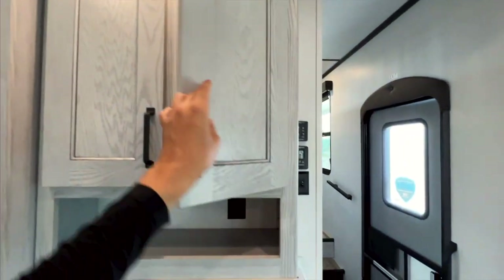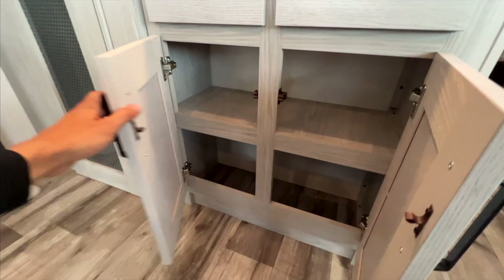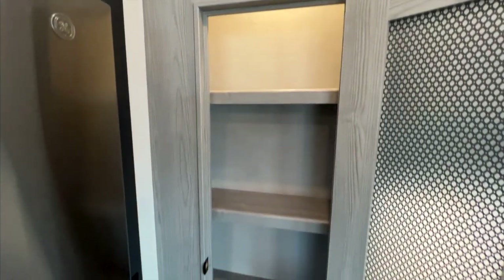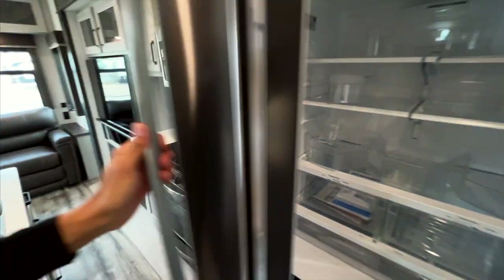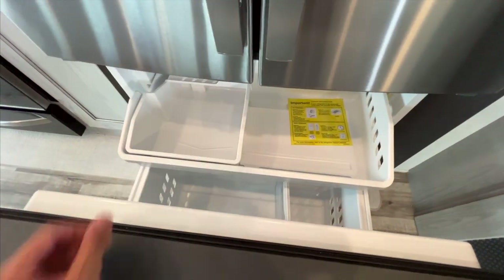Lots of storage in the upper cabinets, two drawers that pull out, and cabinet storage underneath. You have your pantry here — not the deepest pantry since the mid-bunk is behind this wall, but it does have a motion-activated light and a good amount of shelf space. Opening the refrigerator — this just came in so shelves aren't fully in place yet — you do have a water dispenser inside. Opening the freezer, you have a two-tier system with an ice maker as well.